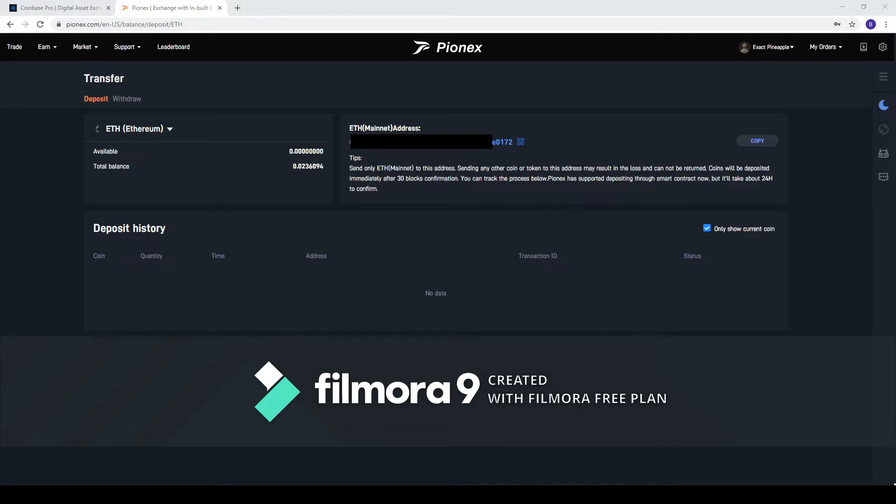All right, so we are back here. Today what we're going to go over is how to move crypto from an external account into your Pionex account. You cannot put dollars in here — you can't put fiat currency into Pionex. You can attach a bank to it, which some people will like and some people won't. But let's get into how to do this.